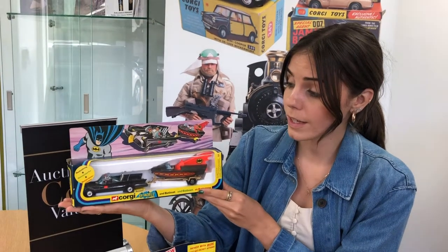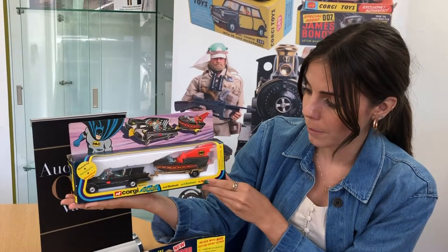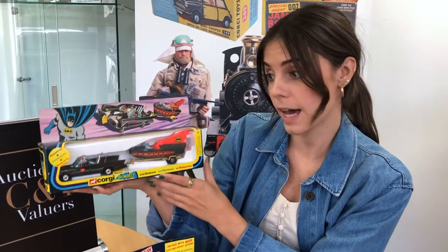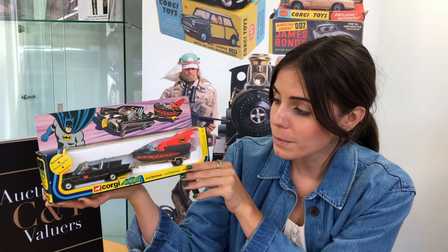Another nice example of TV and film related diecast toys is this very nice Corgi Batmobile and Batboat gift set. The box, as you can see, is still in very good condition and this is from the 1970s. This is gift set three — this actual one never came with instructions but it's still got the missile on the sprue. The estimate on this Batmobile and Batboat is £150 to £250.